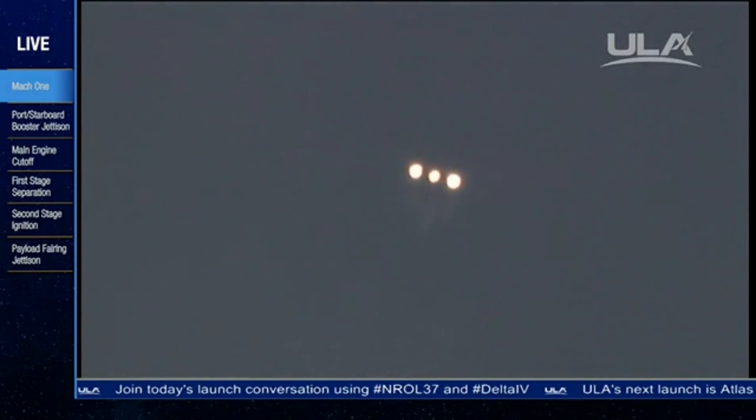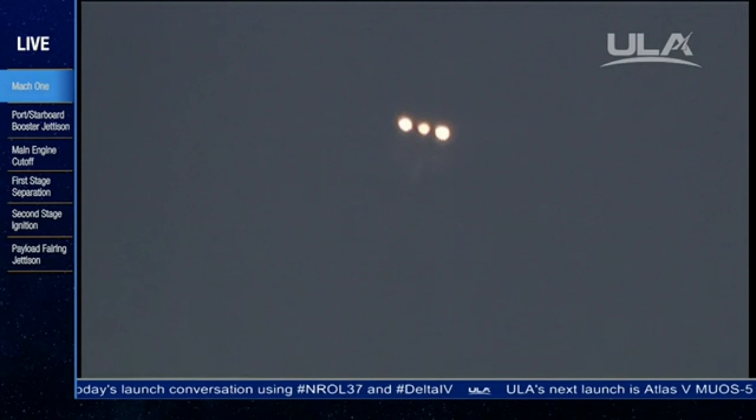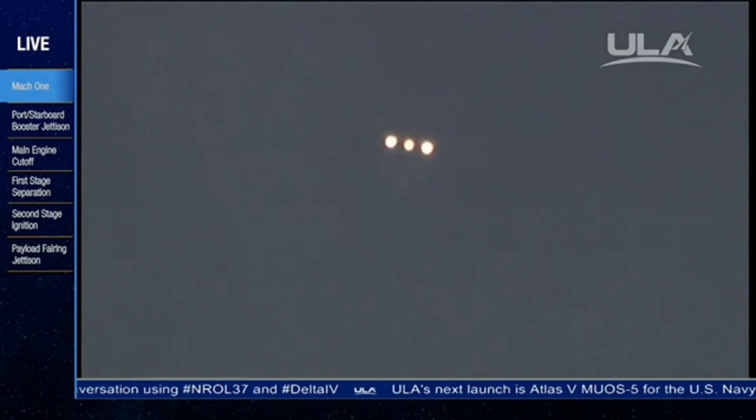Two minutes, 56 seconds, just passing Mach 5. Vehicle now traveling five times the speed of sound. Approaching three minutes, three seconds in.